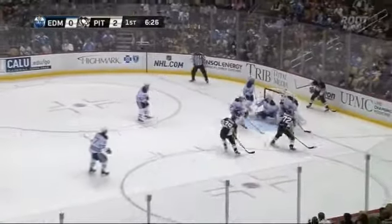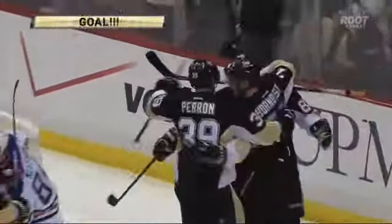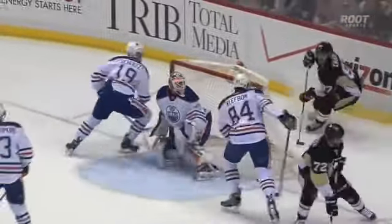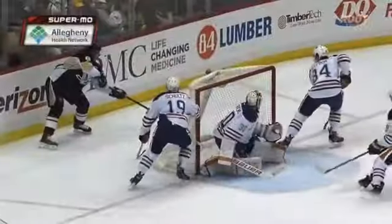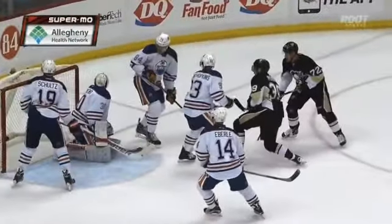Here you've got Crosby switching directions behind the net, finding his teammate out in front. The goalie in this case is going post to post along the goal line and cannot get out to cut the angle down, giving the shooter a lot of room — a lot of choices really of where he wants to put that puck.